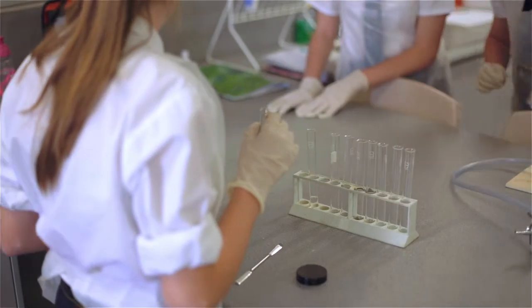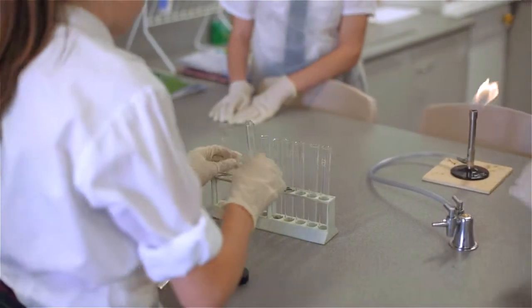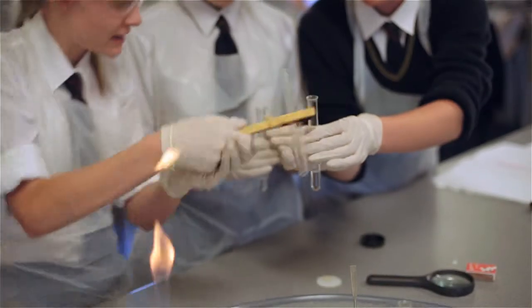Welcome to Year 8 Science. This morning we're doing a practical on igneous rocks. The girls are looking at and exploring how the crystal size affects what kind of igneous rock they're looking at.